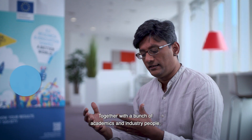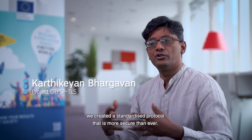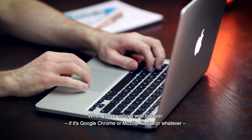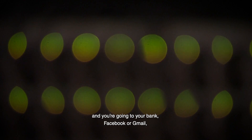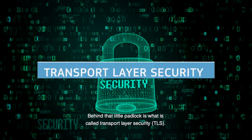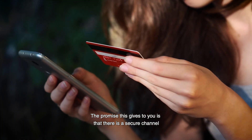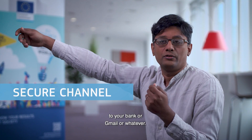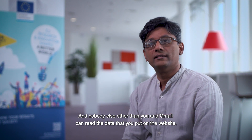Together with a bunch of academics and industry people, we collaboratively developed a protocol which is more secure than any ever standardized before. When you're using your web browser, whether it's Google Chrome or Mozilla Firefox, and going to your bank or to Facebook or Gmail, you see this little green padlock on the top left. That little padlock represents transport layer security. The promise it's giving you is that there is a secure channel right from your browser all the way to your bank or Gmail, and nobody else other than you and Gmail can read the data that you put on that website.